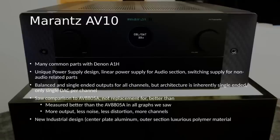The Marantz AV10 has a linear power supply for the audio section and a switching supply for the non-audio-related parts. It's got balanced and single-ended outputs for all channels. One thing I was a little disappointed by: it's inherently a single-ended design — they're using one DAC chip per channel, not two in a differential configuration. What they're doing is converting the single-ended output to a differential output with a small circuit at the output stage. Noise-wise, this thing is better than the 8805 by quite a bit based on their measurements.